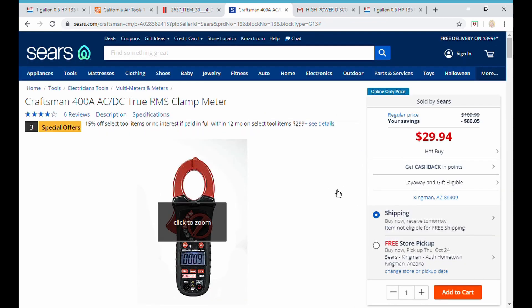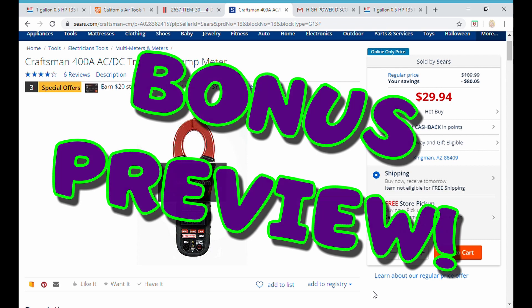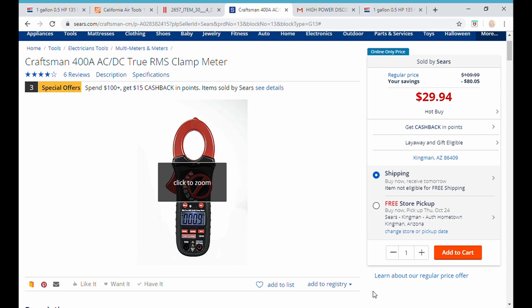This clamp meter is $29.94. I know people are saying it's ship-to-store and you may have to pay shipping, but there are other things here. Because you guys are sticking with me to hear this part — they have GearWrench, not Craftsman, GearWrench stubby wrench sets. I picked up one of each, the SAE and the metric, that I'm going to do a video on — for under $30 each set. So go pick up this meter, go pick up a set of GearWrenches, and between those three items you'll get free shipping to your house.